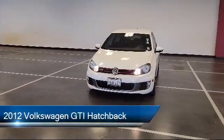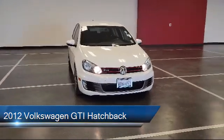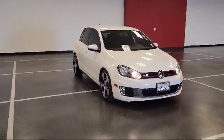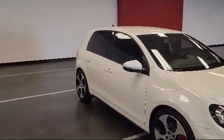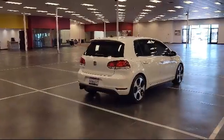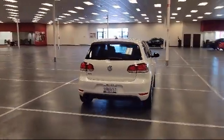It comes equipped with Sirius XM Satellite Radio, dual front side impact airbags, heated front seats, leather wrapped steering wheel, heated door mirrors, split pull down rear seat, keyless entry, rear spoiler, alloy wheels, speed sensing steering, and has less than 55,000 miles on the odometer.